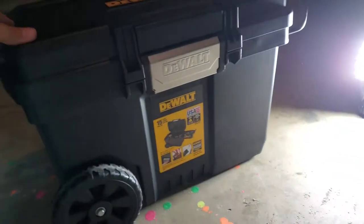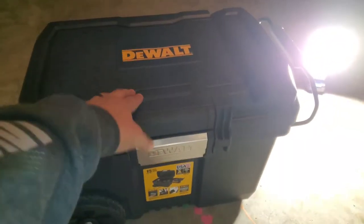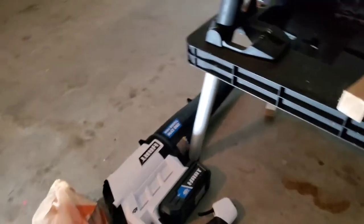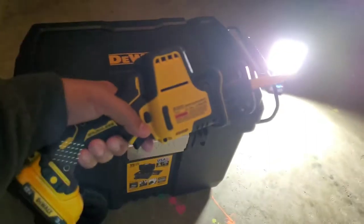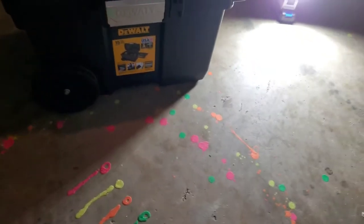I also picked up the DeWalt 15-gallon chest. This is not the Tough System — I don't need a Tough System for what I do. I can fit a circular saw, a grinder, my extreme drills, and my reciprocating saw in here. That reciprocating saw has a 3-amp hour battery on it, so I picked that up.